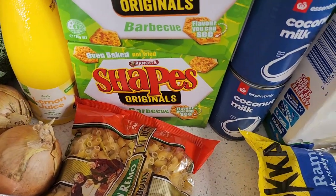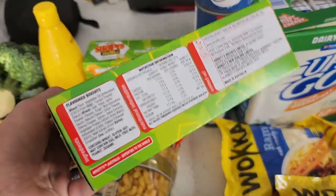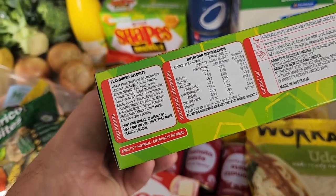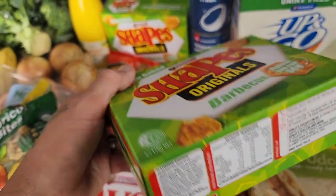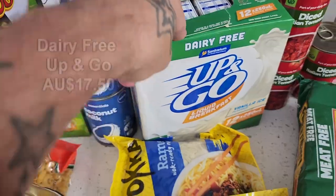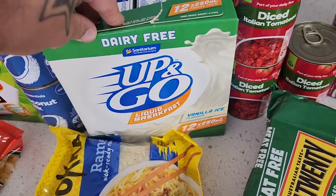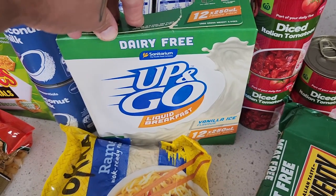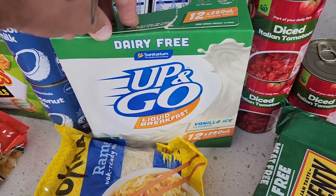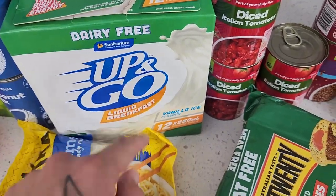Just got some lemon juice. Got some barbecue shapes, which are vegan friendly. The Worcestershire sauce is vegetable based, which is interesting, but fantastic for vegans — that is an accidentally vegan friendly item. Got some coconut milk — a couple of cans of that. And the dairy-free Up and Go drinks. If you have not tried these, they're fantastic — really spot on in taste, reminiscent of the dairy-based Up and Go. About 9 grams of protein in these, and they come in vanilla as well as chocolate.